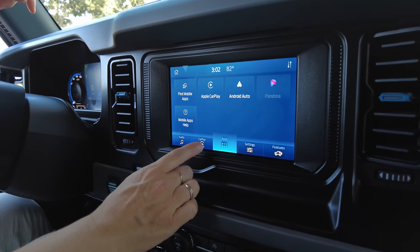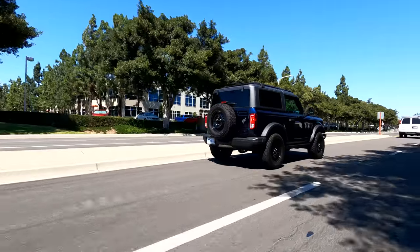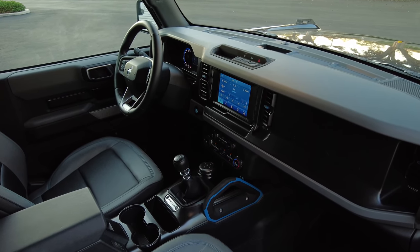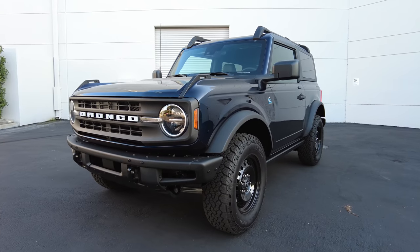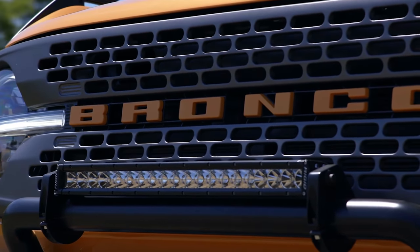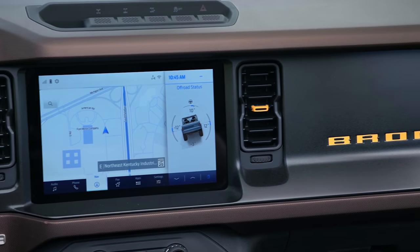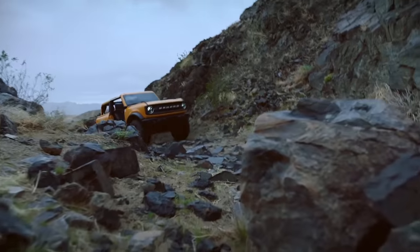Standard on all Broncos, you get an 8-inch touchscreen with Apple CarPlay and Android Auto. There are good safety features as well, including automatic emergency braking and a pre-collision warning. You also get a tilting and telescoping steering wheel, standard. Higher up the Bronco food chain you get more features including body armor, brush guards, different graphics, tow hooks, dual-zone climate controls, a larger 12-inch touchscreen with voice-activated navigation, upgraded audio equipment, and extra off-road modes.